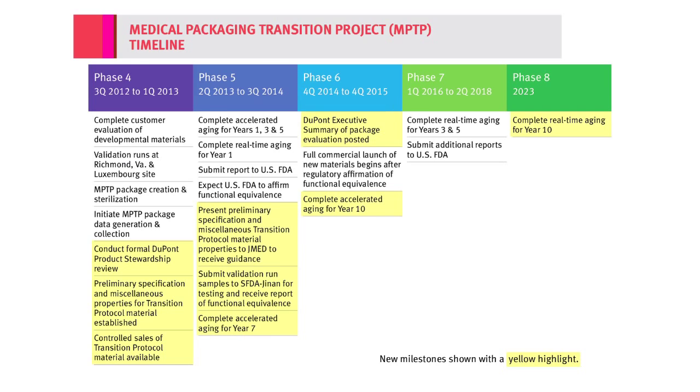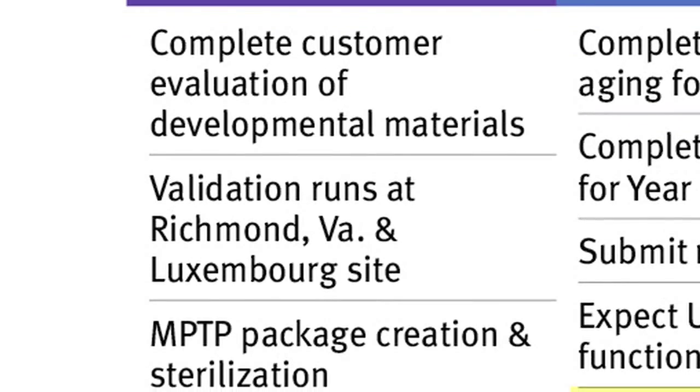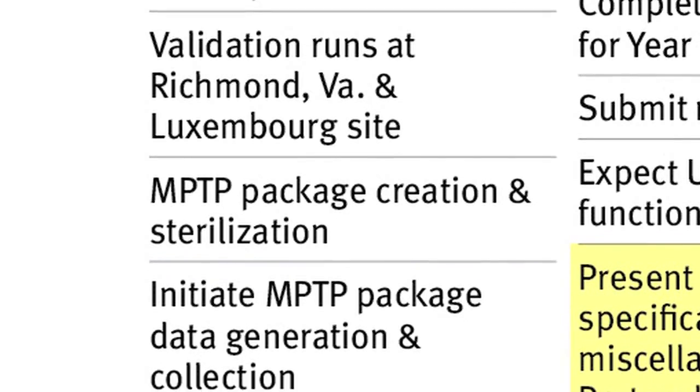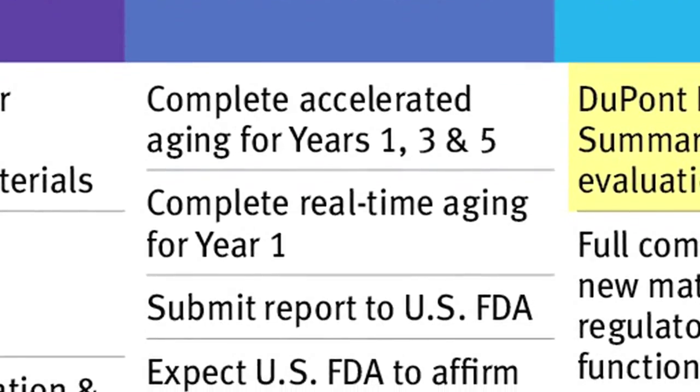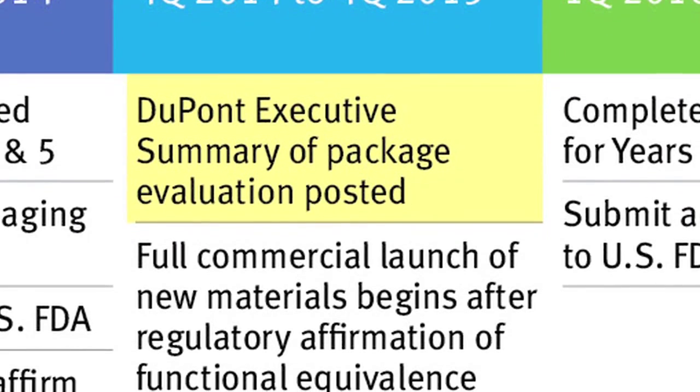Looking now at the project timeline, I want to highlight some key milestones. In phase four, package creation, sterilization, and data generation will begin. In phase five, we'll submit a report to the U.S. FDA and expect the FDA to affirm functional equivalence. In phase six, we'll publish an executive summary of package evaluation. We'll also conduct a full commercial launch, which Roseanne will talk about in a moment.